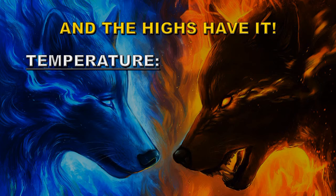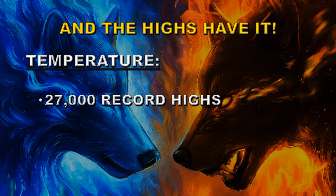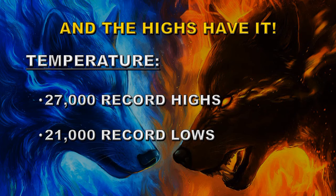If you look at the daily record temperatures from weather stations around the globe, there were 27,000 record highs set and 21,000 record lows — that means there are about 30% more record highs than record lows, which also indicates a warming planet.